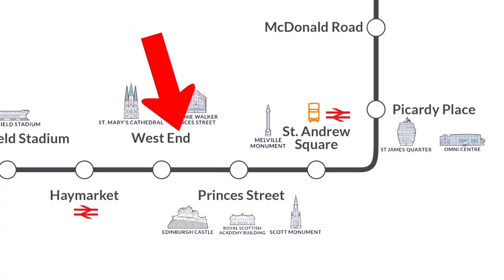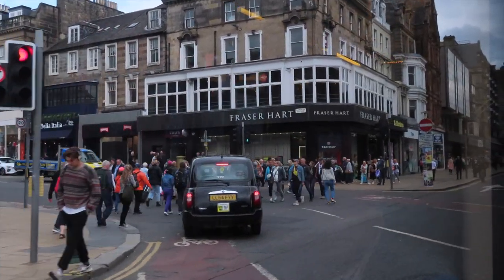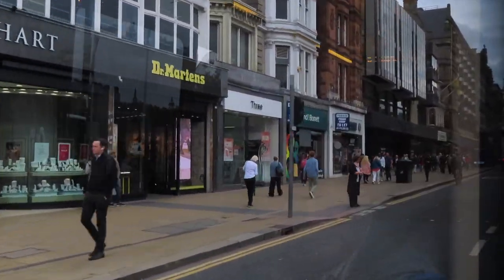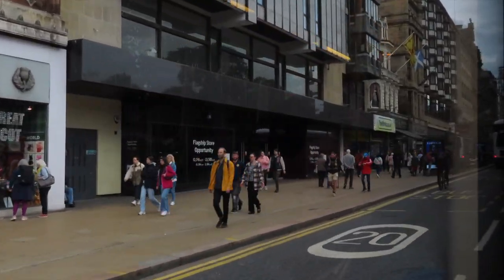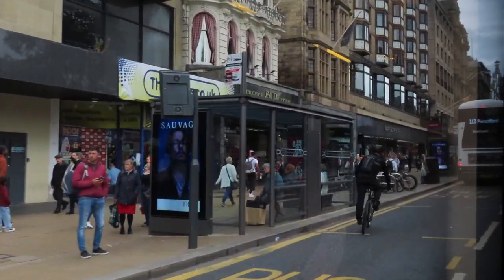Now we're properly in the heart of Edinburgh with the Princes Street stop. This is halfway along Princes Street and is the only stop on Princes Street, which does kind of surprise me. It gives you access right into the centre of town — Edinburgh Castle, the Royal Mile, and Waverley Train Station. This is kind of where you want to be getting off.